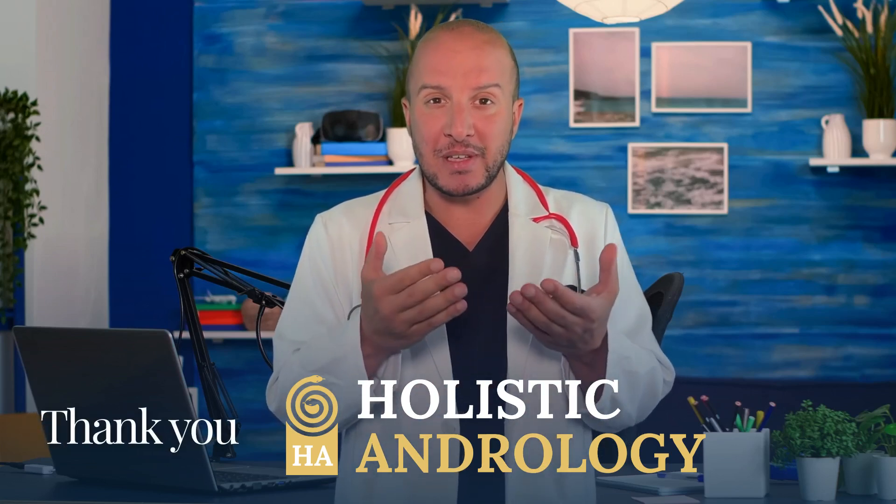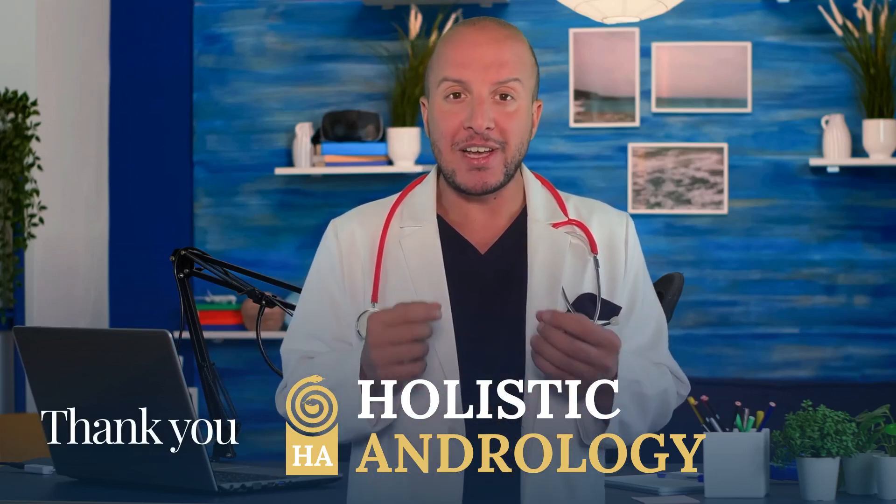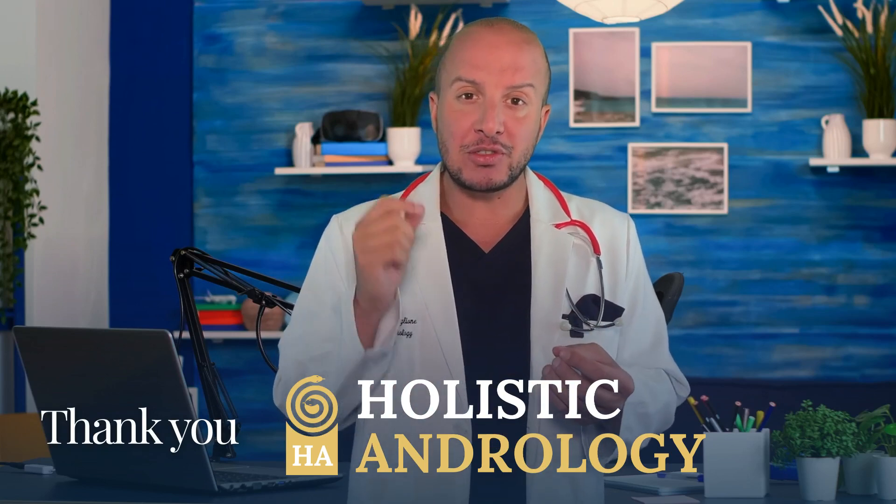Thank you for watching. Stay informed and proactive about your health. Don't hesitate to reach out to healthcare professionals if you have any concerns.